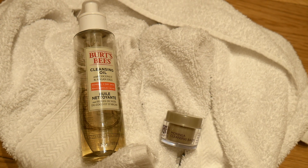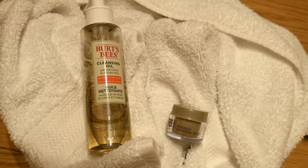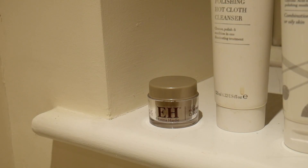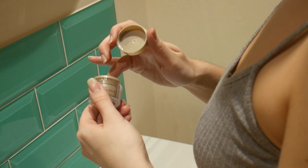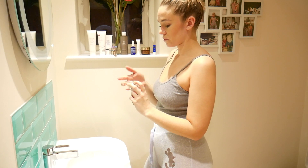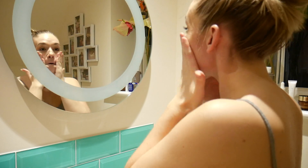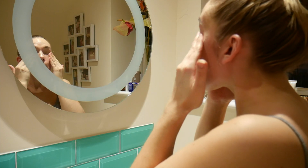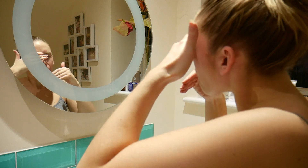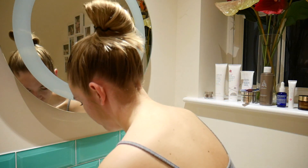First I'll start with a cleansing oil or a cleansing balm to remove my makeup - I think it's a lot more gentle on the skin. There's this one from Burt's Bees which is lovely but a little bit stingy on the eyes. My favorite is the Emma Hardy cleansing balm - it smells amazing, you barely need any, and it really takes off all kinds of makeup including waterproof mascara. Just gently rub that onto your skin and over your eyes, then wash off with warm water.